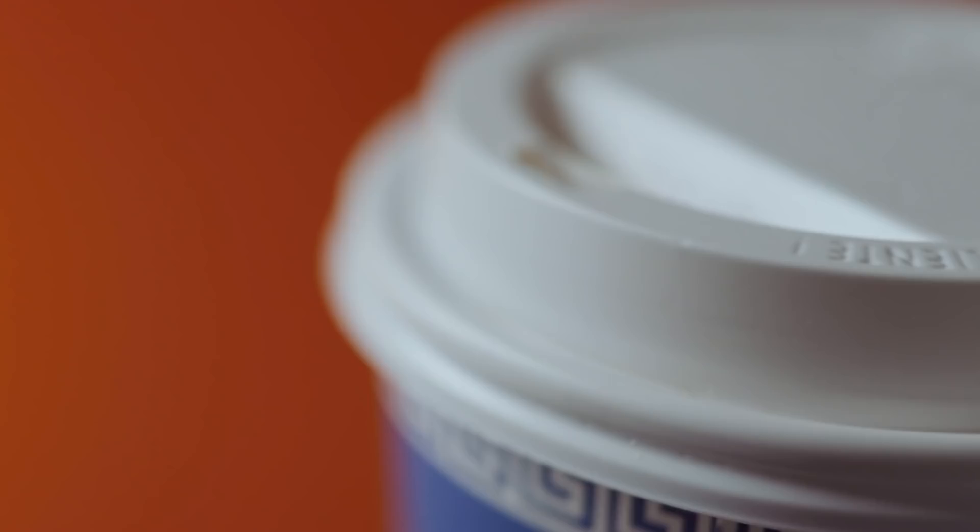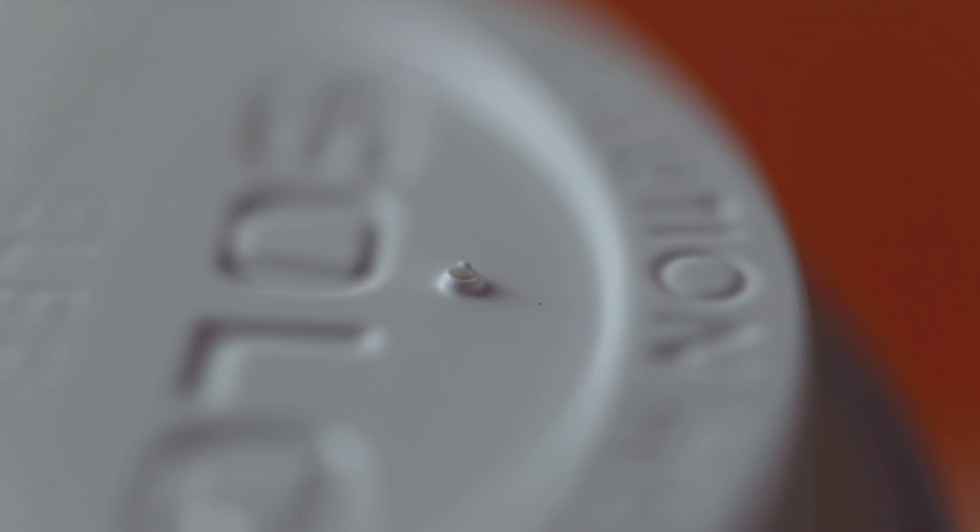It's got a small depression in the center for your nose, so you can really get in there and get maximum aroma. It's got this tiny air hole that lets the steam out and stops it from creating a vacuum.